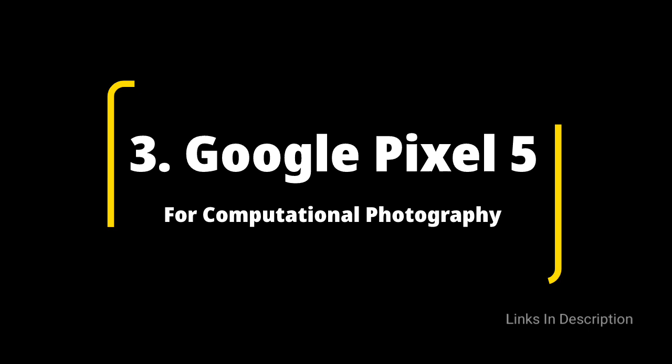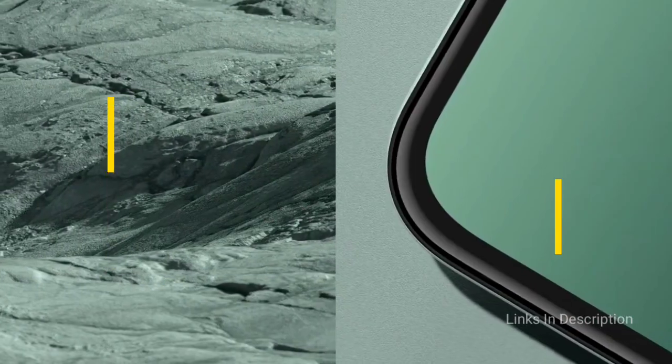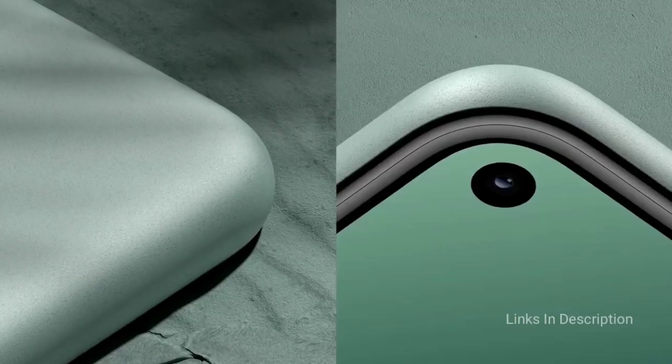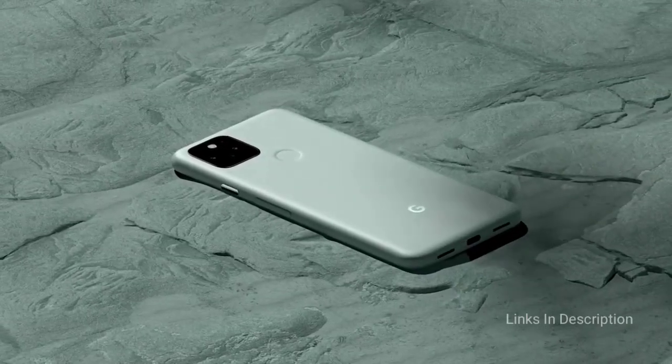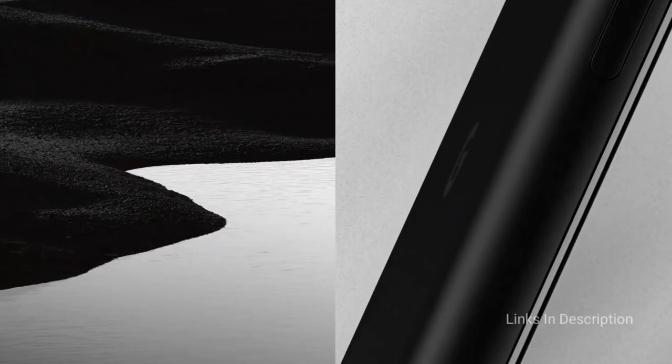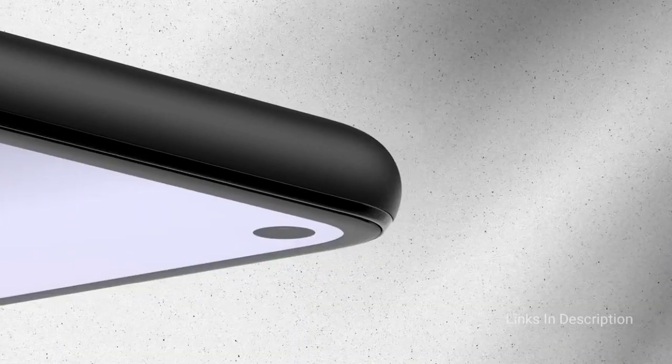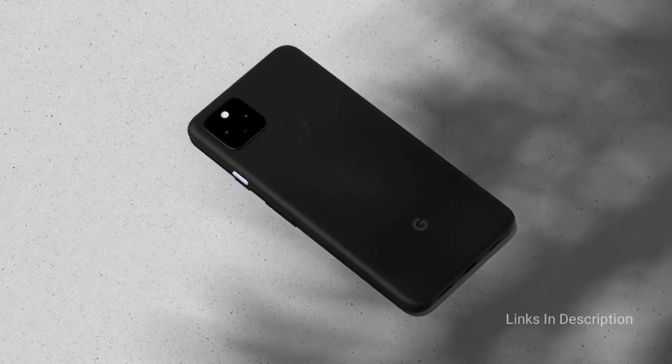Google Pixel phones have always been top performers where the camera is concerned, and the Pixel 5 is no exception. Like the iPhones, its performance goes far beyond what its specifications suggest, being equipped with a modest dual-lens setup comprised of a 12.2MP main lens and a 16MP ultrawide lens. Key to that is the Google software which has been tuned for the Pixel 5. Portrait shots from this phone are really great.